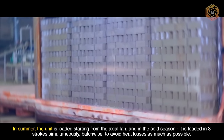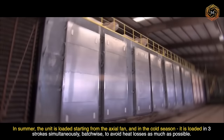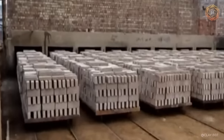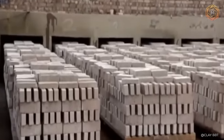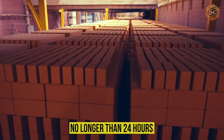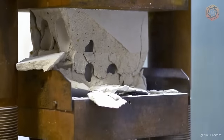In summer, the unit is loaded starting from the axial fan, and in the cold season, it is loaded in three strokes simultaneously batch-wise to avoid heat losses as much as possible. At the end of the drying process, it is not recommended to leave the brick to stand for long periods of time — no longer than 24 hours — in order to prevent the development of structural damage and reduction of mechanical strength.